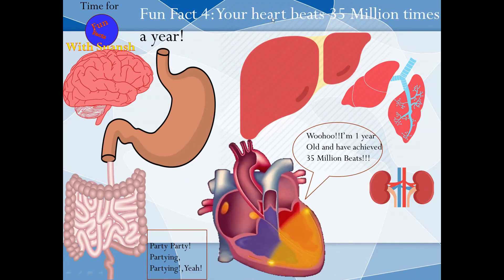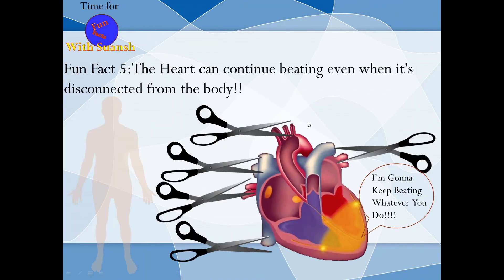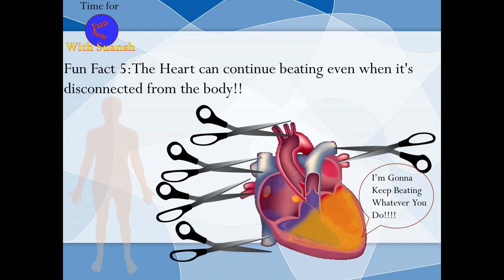Fun fact 4: Your heart beats 35,000,000 times a year! Whoa, that's a lot!